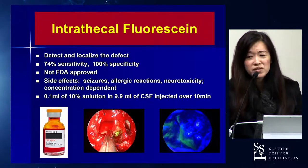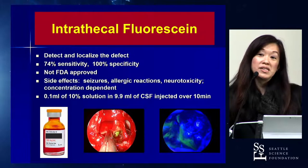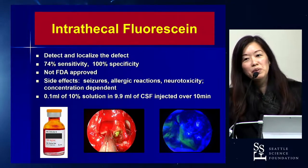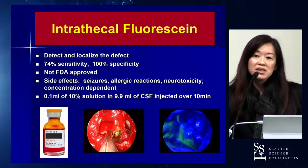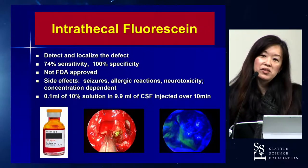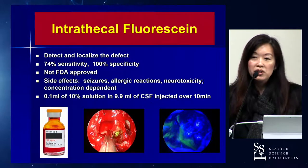There are instances where patients have a leak but the beta-2 transferrin is negative — what do you do then? I simply won't repair something where the beta-2 transferrin is negative. I really need that positive test before I proceed with an endoscopic CSF leak repair. It would be interesting to hear what other colleagues think, but I know that's still somewhat controversial.